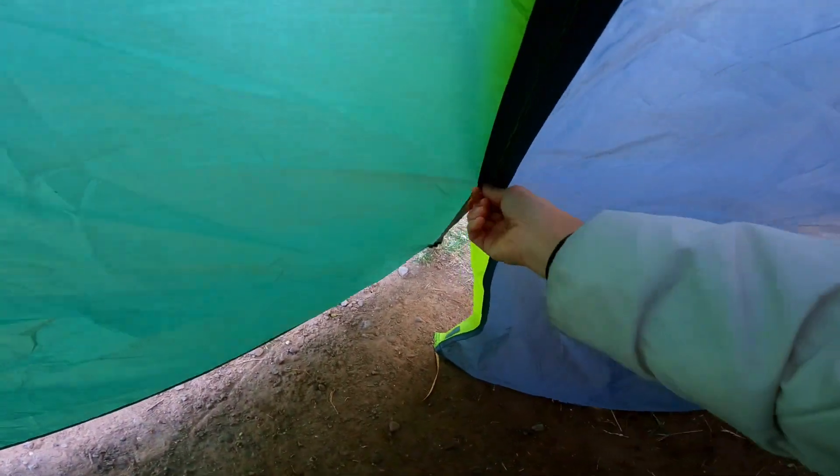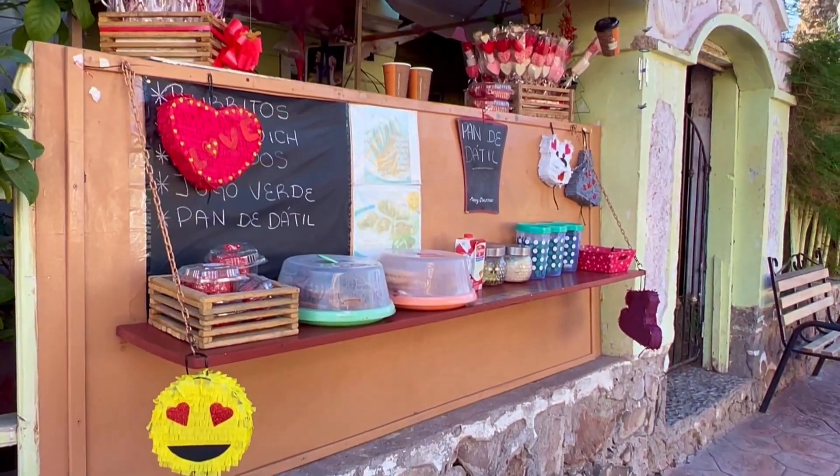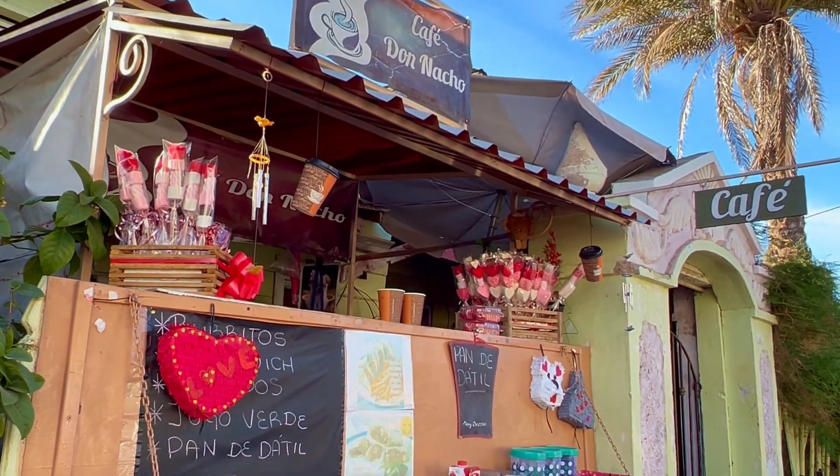Today we are heading to make a hike that we found on Google Maps, which is located in Escondida beach in the area of Bahia Concepcion in Baja Sur. Very excited about it — I stopped for some coffees.